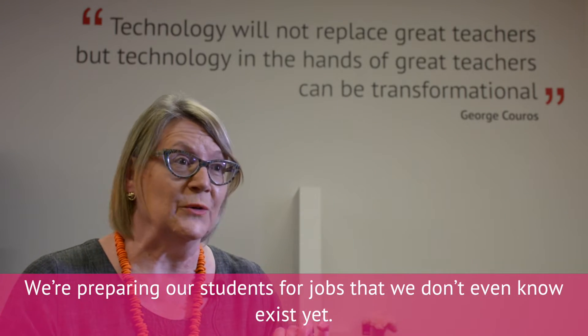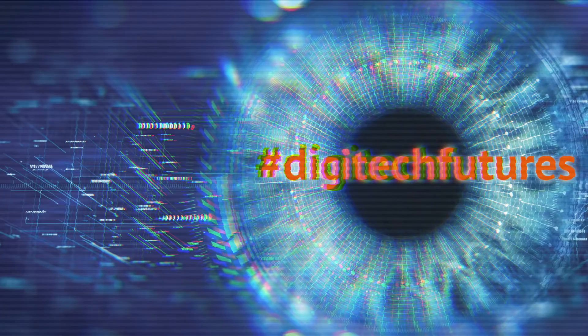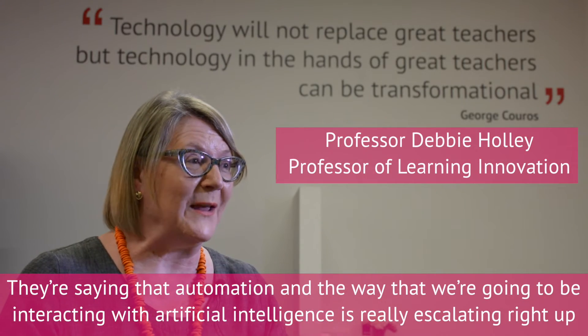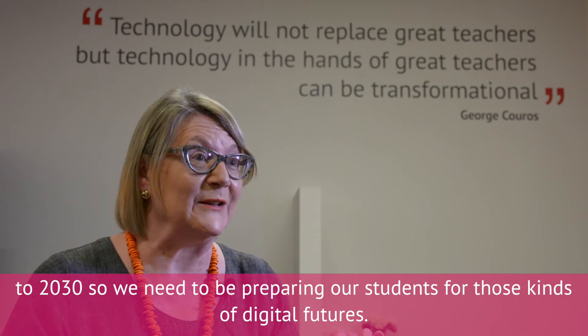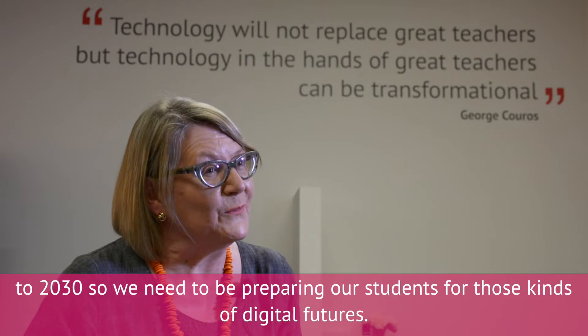We're preparing our students for jobs that we don't even know exist yet. They're saying that automation and the way that we're going to be interacting with artificial intelligence is really escalating right up to 2030. So we need to be preparing our students for those kinds of digital futures.